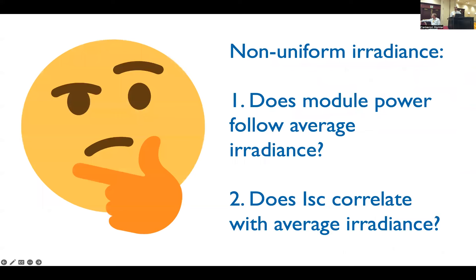Here I have a question — food for thought for all of you. We've been talking a lot about how to account for the average of this non-uniform irradiance on the rear side. Does the module power actually follow the average irradiance across the module plane? Is that really the number we want — the average — in the case that the irradiance is non-uniform? And a second question: does the ISC of the module actually correlate with average irradiance? I invite you to think about these questions and maybe come find me afterwards. Just as a hint, I think the answers are no to both of these questions, but it'd be fun to talk about.